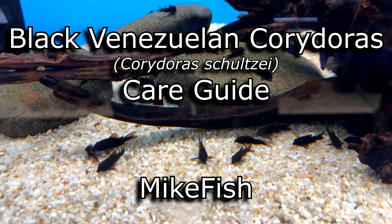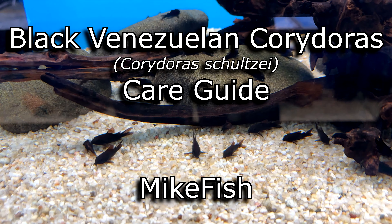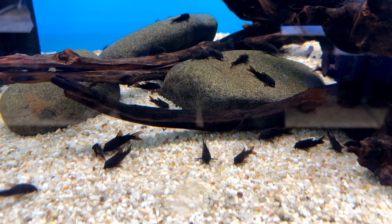Hi everyone, welcome back to my channel for a care guide on the Black Venezuelan Corydoras, Corydoras schultzei, also known as the Black Venezuela.